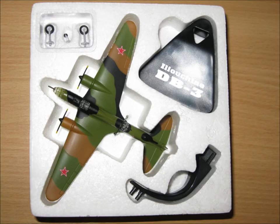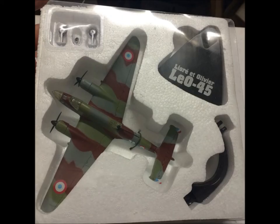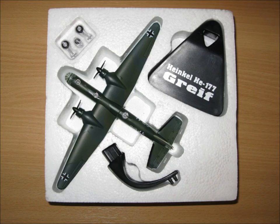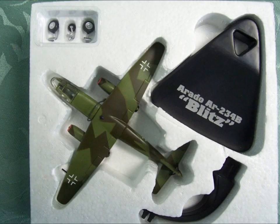Then we have the Ilyushin DB-3 — I apologise if I can't pronounce some of the foreign names. Then we have the Dornier Do 217. Then we have the Lioré et Olivier LeO 45. The Lockheed SR-71 Blackbird — in my opinion the coolest plane ever made, really really cool model. Then we have the Heinkel He 177, big German slimline plane. Then we have the de Havilland DH-98 Mosquito. The Arado 234, also known as the Blitz.